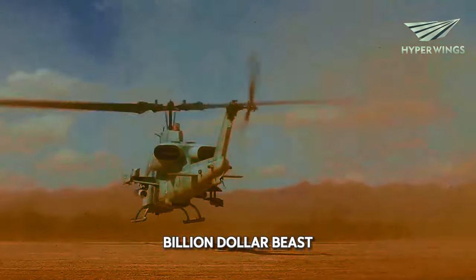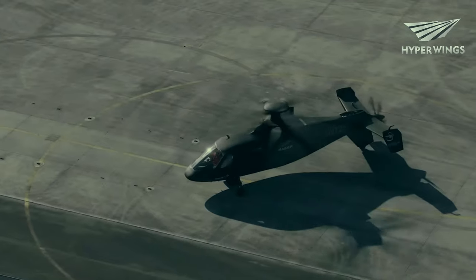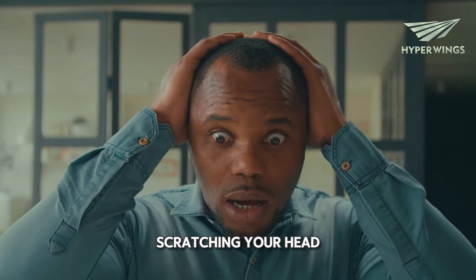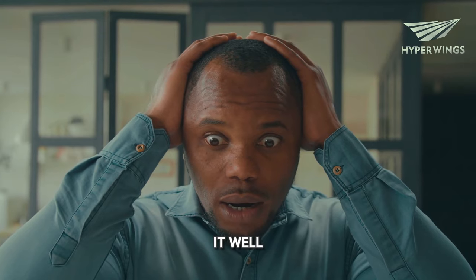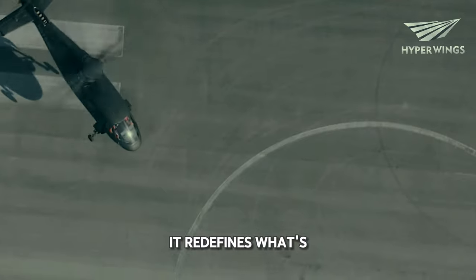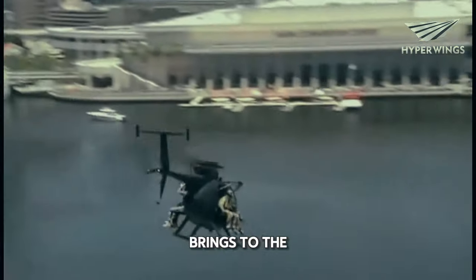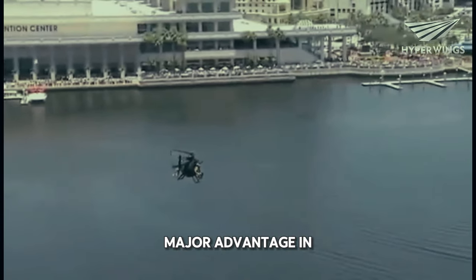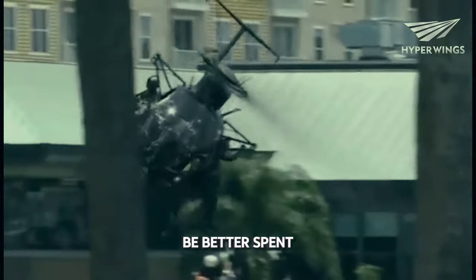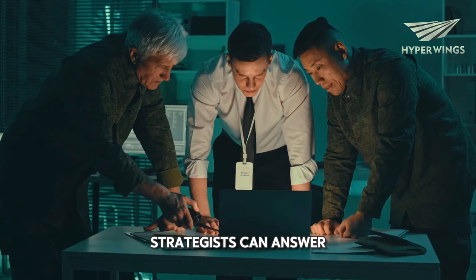Back to the billion-dollar beast. Alright, enough reminiscing — back to our super-helicopter. The price tag: worth it? Now that $3 billion price tag might leave you scratching your head. Is it worth it? Well, that depends. This helicopter is a game-changer. It redefines what's possible on the battlefield. The speed, agility, and firepower it brings to the table could be a major advantage in any conflict. But there's also the cost factor — could that money be better spent elsewhere? That's a question only time and the military strategists can answer.